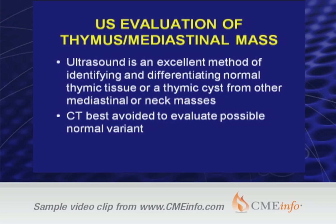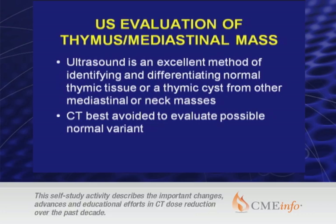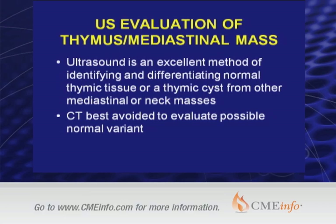Ultrasound evaluation of the thymus or mediastinal mass is still something I'm seeing from our emergency room where people rush to CT scans when suspecting a mediastinal mass, and don't think of ultrasound as a good imaging alternative. Yet it is actually an excellent method of identifying and differentiating normal thymic tissue or a thymic cyst from other mediastinal or neck masses. We really want to avoid CT if possible to evaluate normal variants.